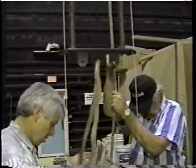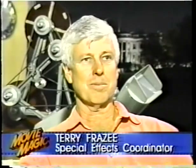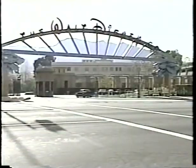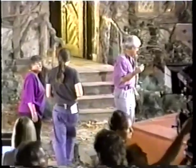My brother and I work for my father, and now my son works for me. And hopefully maybe his son will work for him — keep it in the family. Here at Walt Disney Studios, on the set of Hocus Pocus, Terry has a full slate of complex flight sequences.